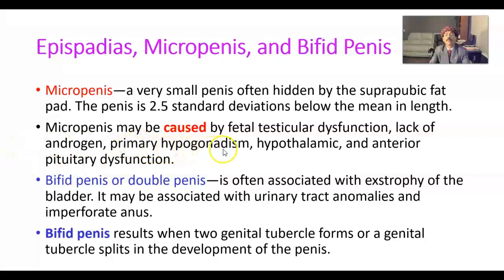Other causes include primary hypogonadism, and hypothalamic and anterior pituitary dysfunction. Any of these may cause micropenis, and more than one factor may be present in one person.